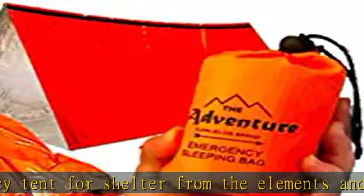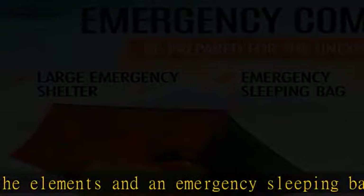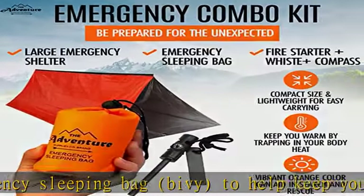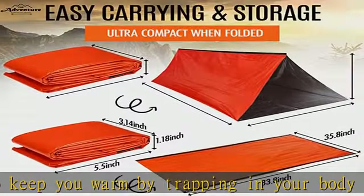The vibrant orange color can aid in search and rescue. Perfect for hiking, camping, horseback riding, survival gear, car survival kit, and emergency shelter-in-place.